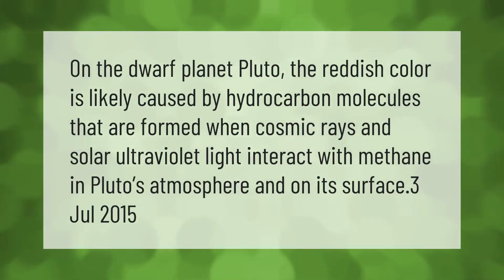On the dwarf planet Pluto, the reddish color is likely caused by hydrocarbon molecules that are formed when cosmic rays and solar ultraviolet light interact with methane in Pluto's atmosphere and on its surface.